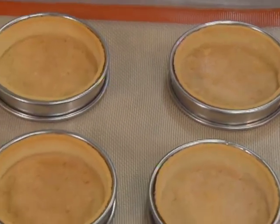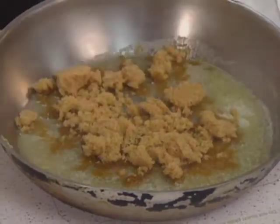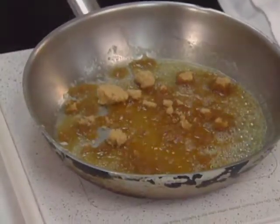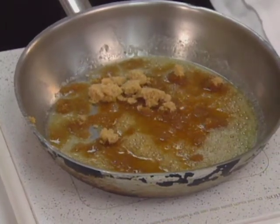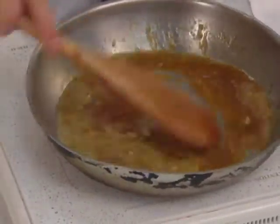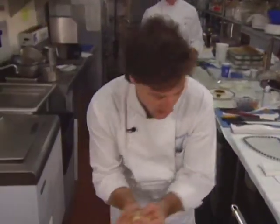The finished tarts are cooled in the ring molds. Meanwhile, sliced bananas are caramelized in butter and brown sugar with just a touch of fresh squeezed lemon juice. We're going to allow the butter and sugar to melt together and begin to caramelize. Bananas do not require a lot of cooking time — the heat generated by caramelized sugar will cook the bananas in a very short amount of time. So once it starts to melt and caramelize, we can add our bananas.